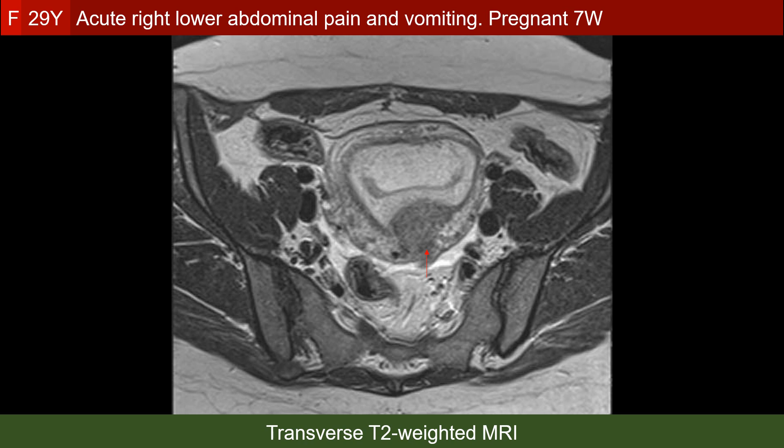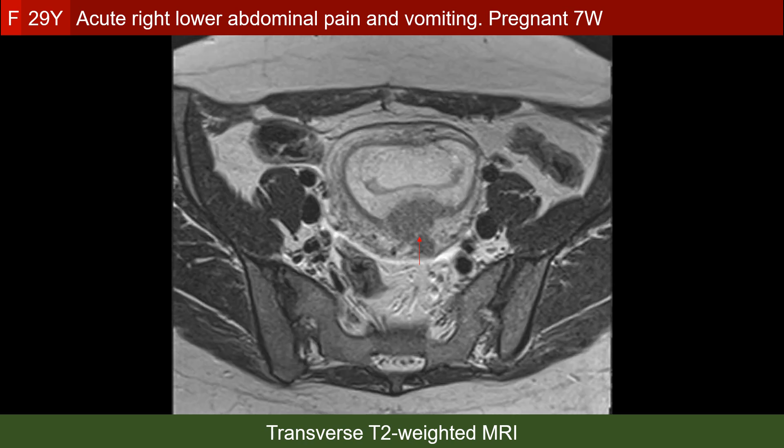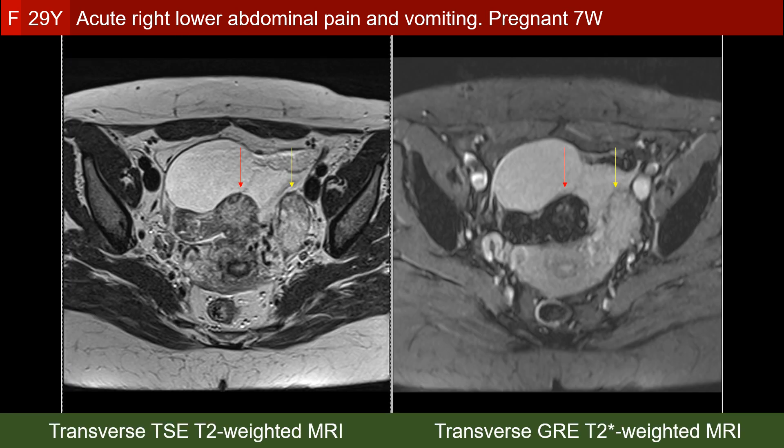Leiomyoma tends to be spherical, and this focal myometrial contraction is most of the time non-spherical in its configuration. We will see more clues in support of this diagnosis. Probably my best learning point in this case is the importance of the gradient echo T2-star weighted MRI in the diagnosis of ovarian infarction.